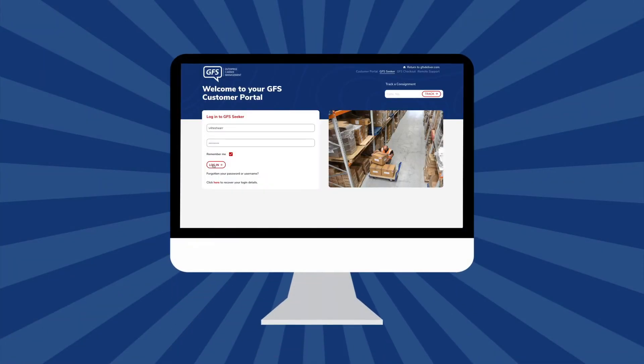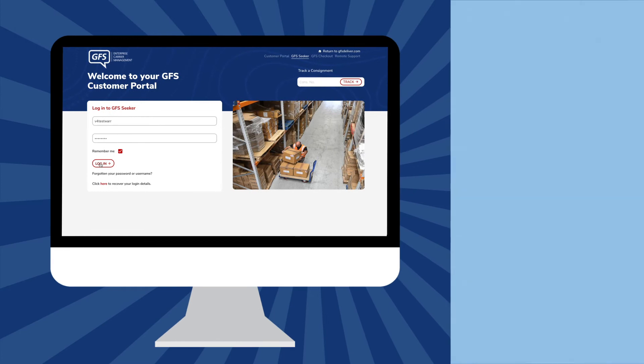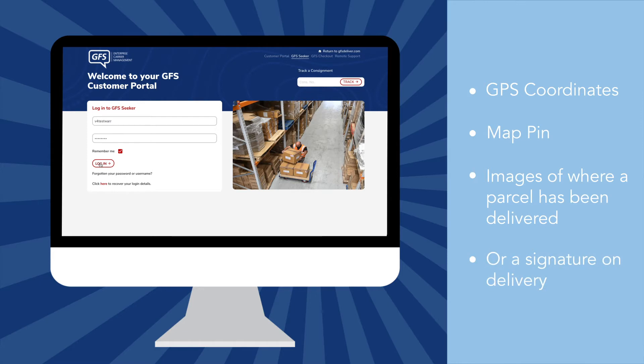GFS Seeker has recently been updated to provide you, our customers, with detailed information when parcels have been delivered. This new feature, which is available across several of our carrier partners, will show GPS coordinates, map pin, images of where a parcel has been delivered, or a signature on delivery.